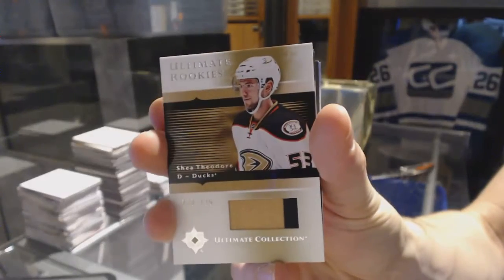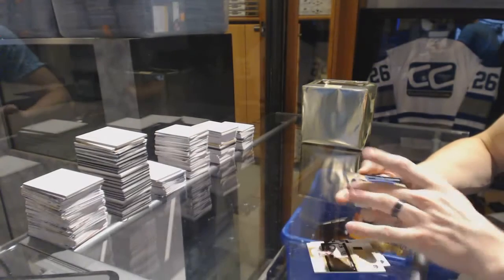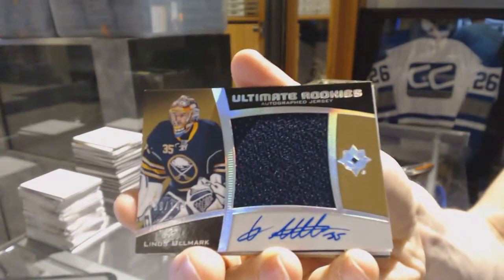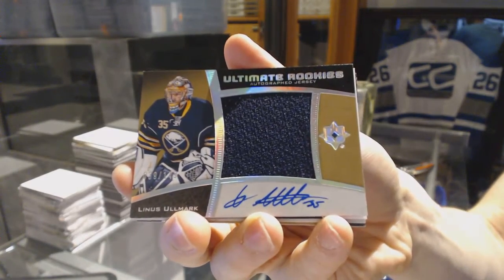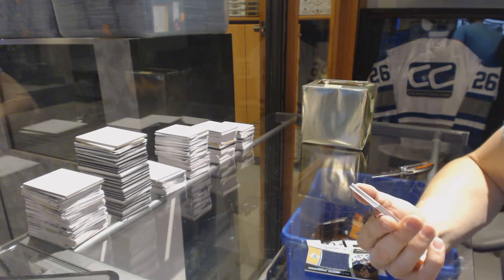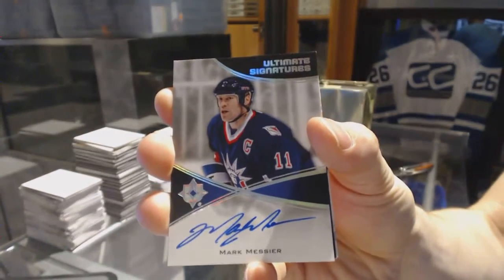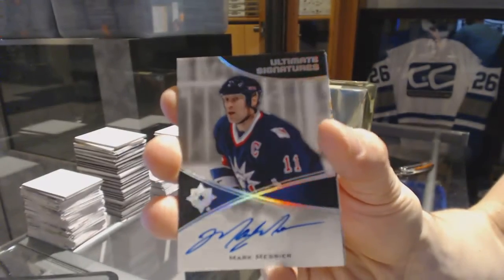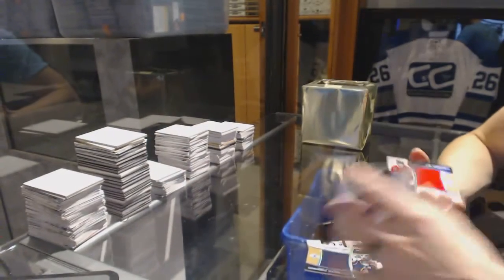...125. Shea Theodore ultimate rookies autographed jersey numbered out of 149. Linus Olmark out of 149 — oh, that's got to be an SP. We've got an ultimate signatures Mark Messier — first one of those. Both ultimate signatures Mark Messier.